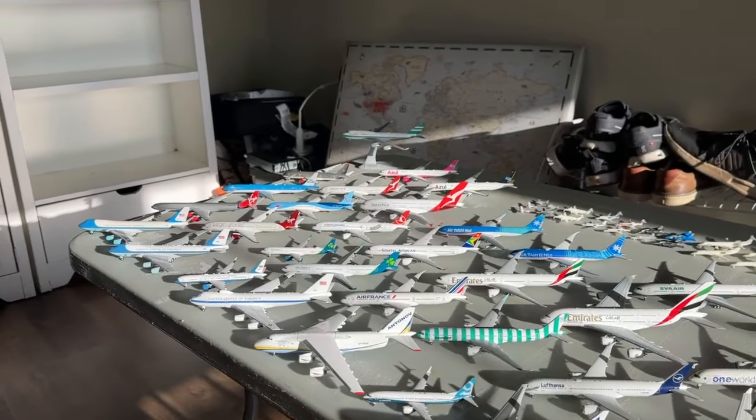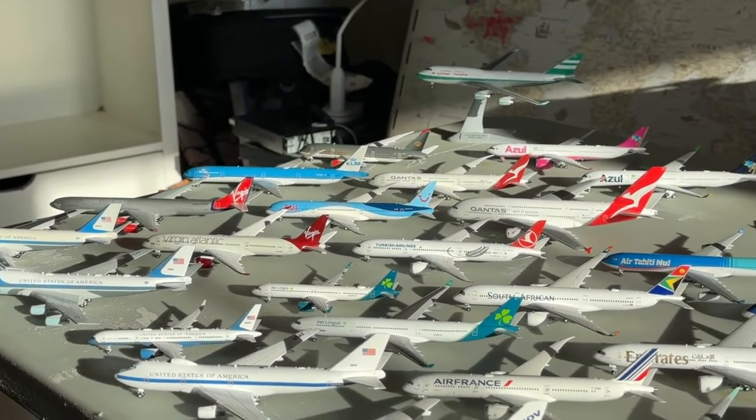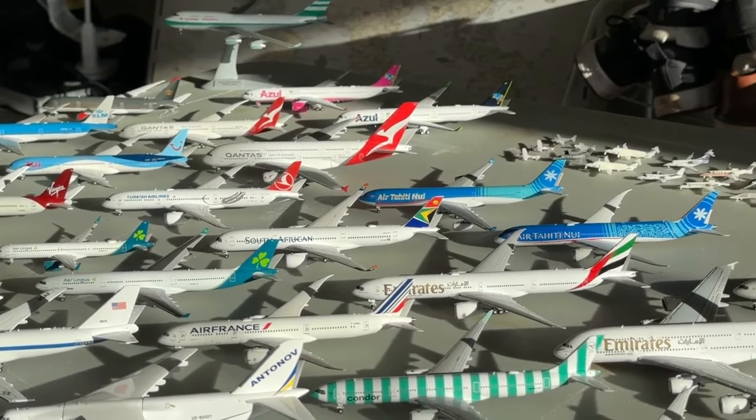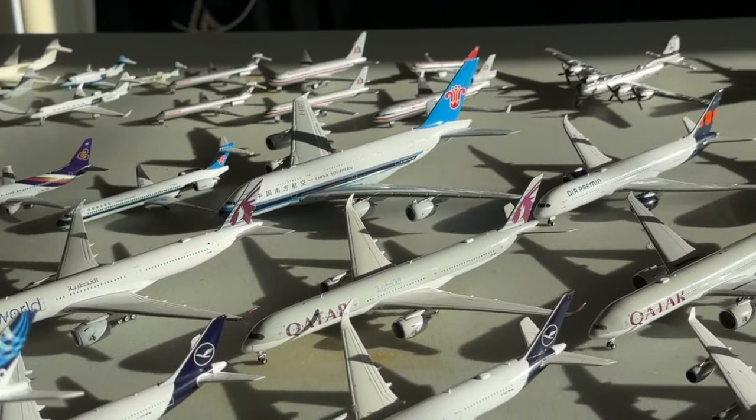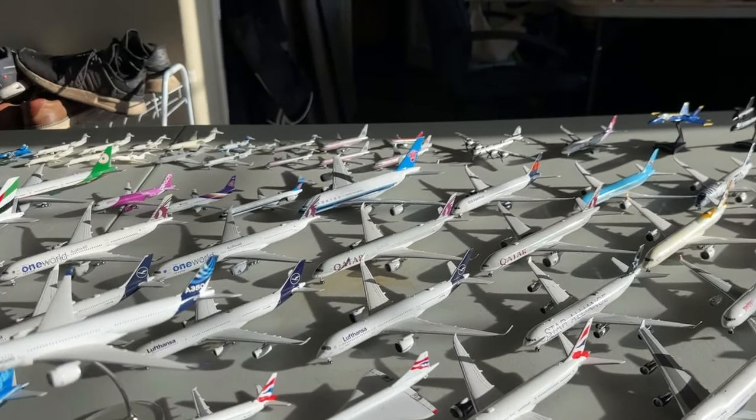What's going on everybody? Welcome back to River Aviation. Hope you're having a fantastic day. Today we're going to be taking a look at my 1 to 400 scale international fleet. Without any further delay, let's go ahead and get started.